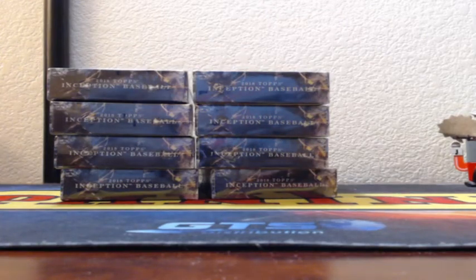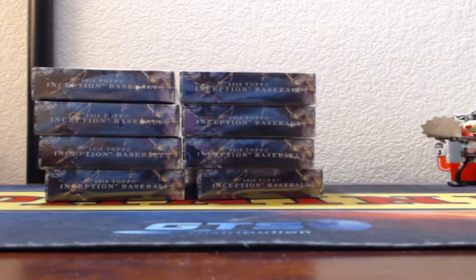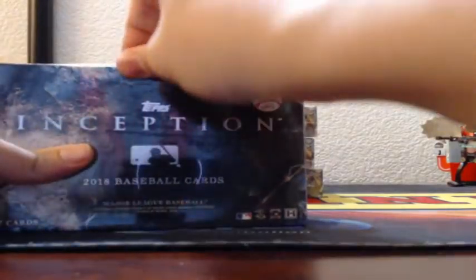Our case hit is a silver gold auto. The jumbo patch was in the first half — it was Verdugo. Good luck here in 2018 Topps Inception Baseball.